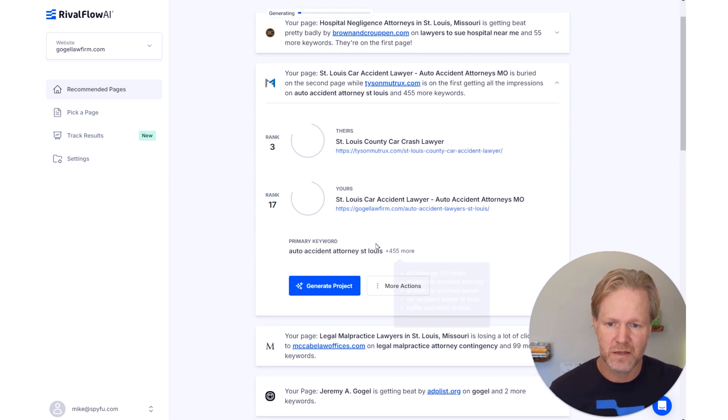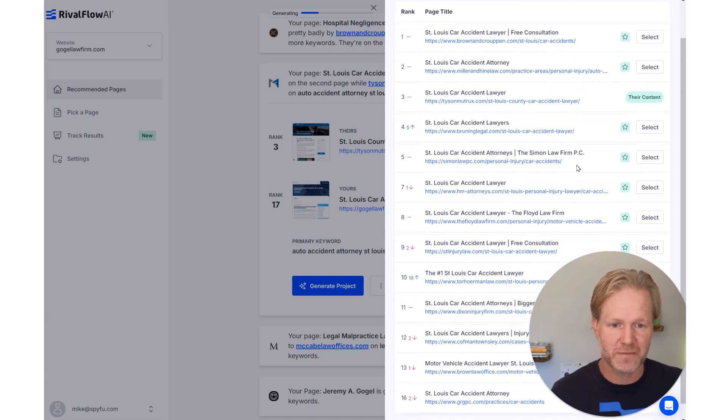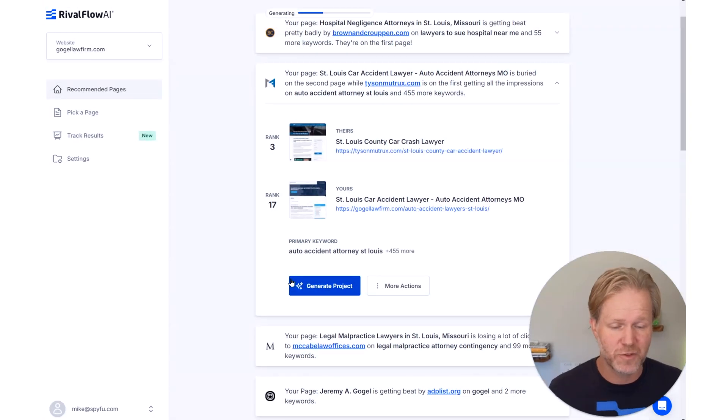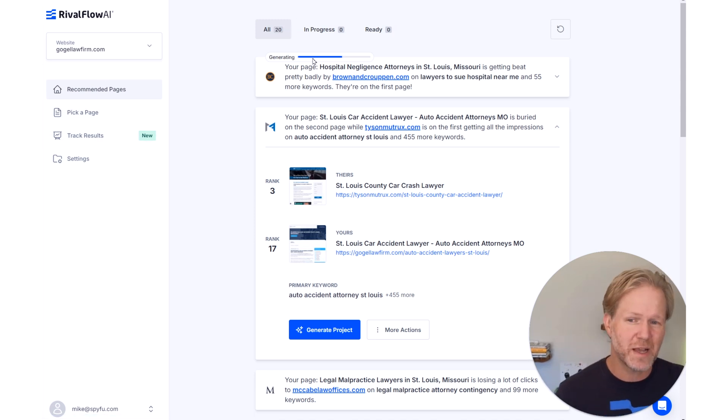Here we go — looking at 'St. Louis county car accident lawyer.' Perfect fit. I swear I didn't preview this. The starred ones are also competitors, but we chose based on the strength of the content. SpyFu has an enormous database — we scrape Google about 1.5 billion times per month across all countries. We do a decent amount of math and also analyze the content with AI to ensure a good match.